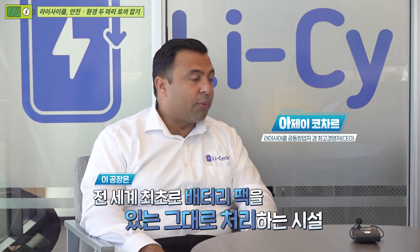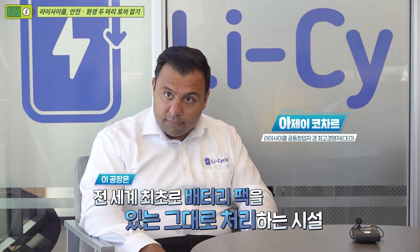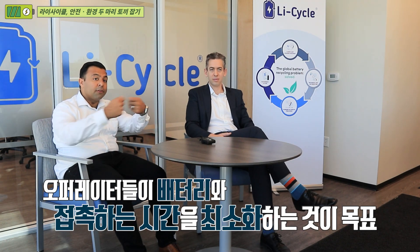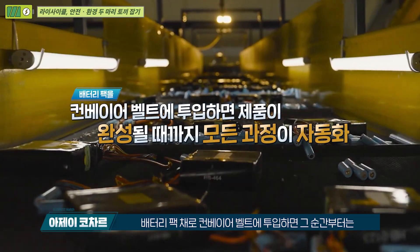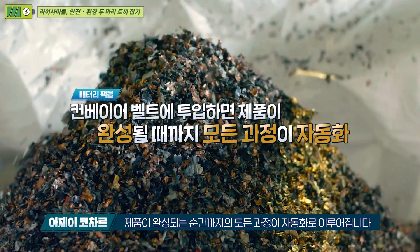This plant is actually the first facility we're aware of in the world that processes full battery packs whole. Our whole objective is to minimize the amount of time that operators are touching the batteries. Maybe you can't even disassemble — maybe it's been in an accident, maybe it's been in a fire. Other groups can't handle those; we can. Full battery packs go on the conveyor, and from there it's automated until the point that it makes a product. That's what's going to set us apart quite a bit versus other recyclers.